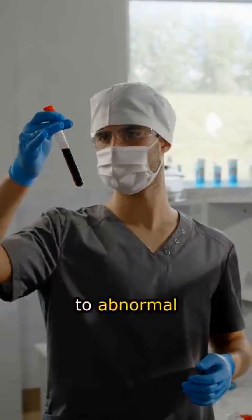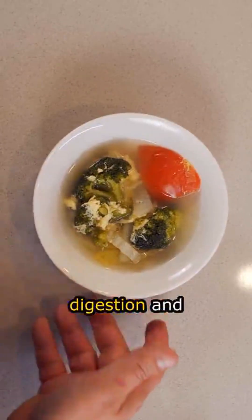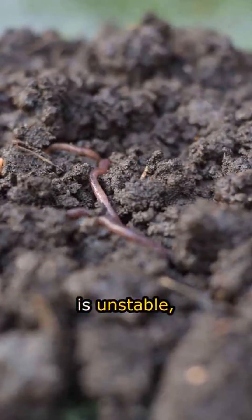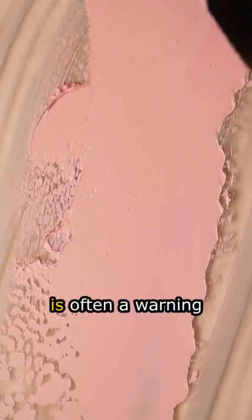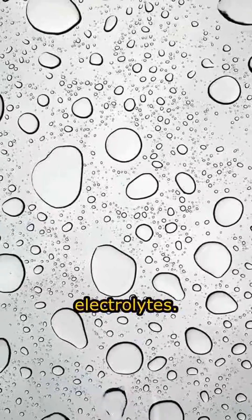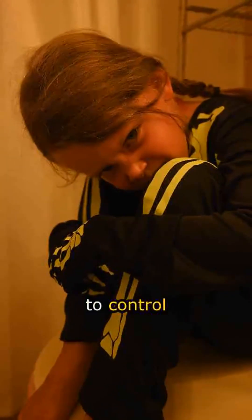Paying attention to abnormal symptoms supports the process of diagnosis and treatment of the disease. Stools that are sometimes hard and sometimes loose reflect abnormal changes in the processes of digestion and water absorption in the colon. When bowel motility is unstable, stool may be retained for too long, leading to constipation, or move too quickly, causing diarrhea. This change is often a warning sign of colitis, as damage to the intestinal lining affects the regulation of water and electrolytes. Irregular bowel motility also contributes to stool inconsistency, making it difficult for patients to control bowel movements.